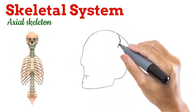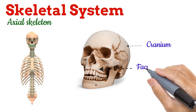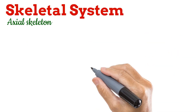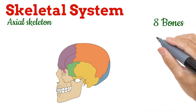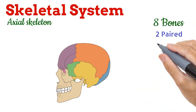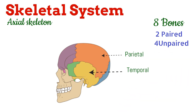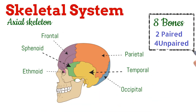First is the skull. The skull is made up of the cranium and facial bones, which means head and face. The cranium — the head part — has eight bones in total. Out of these, two are paired and four are unpaired. The paired bones are the parietal and temporal. The unpaired bones are the frontal, occipital, sphenoid, and ethmoid. So the cranium has eight bones.